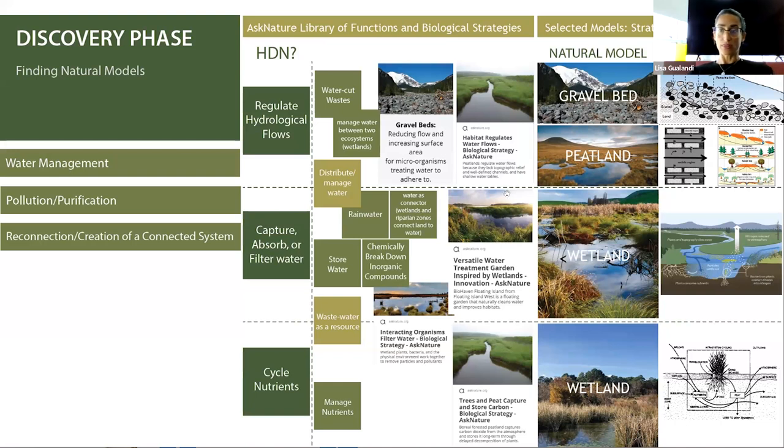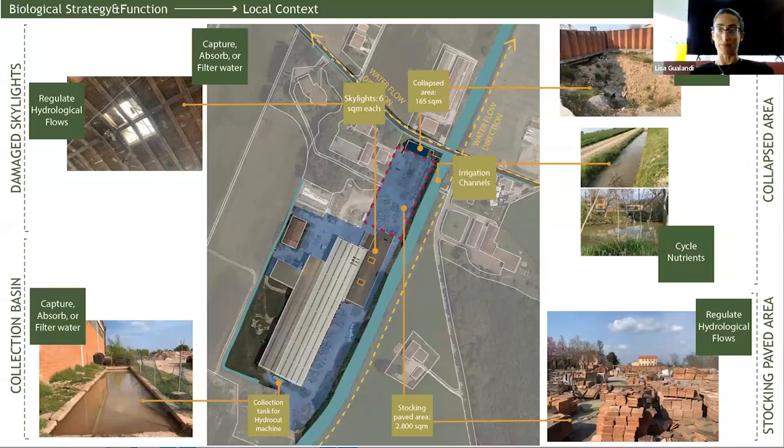I took all these functions and put them on my project site. I brainstormed the functions and found an action that a specific part of my site could fulfill, without really considering for now which natural model could be applied in each case. I discovered that I have a collapsed area at the beginning of my site.